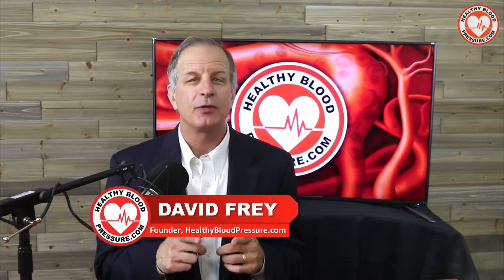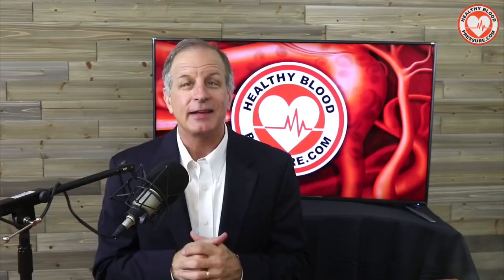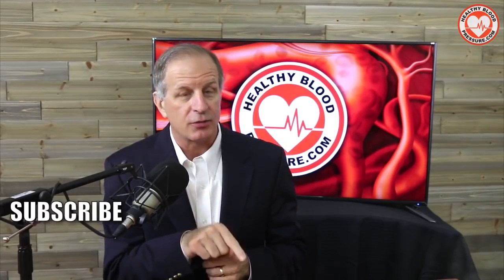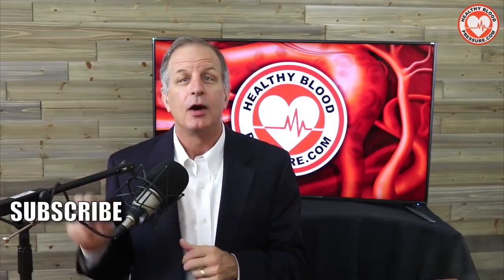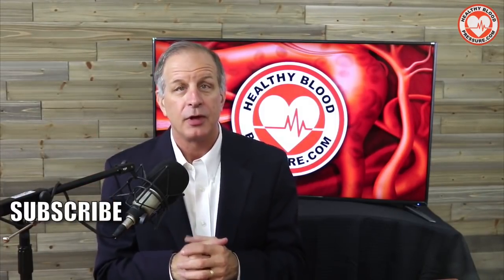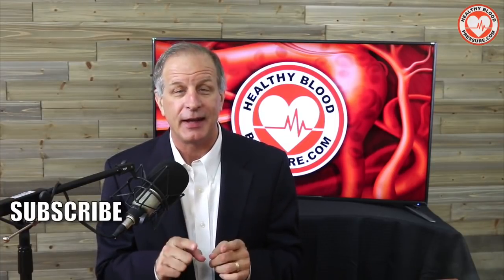If you suffer from high blood pressure and want to receive my educational videos about how to lower your blood pressure, please subscribe by clicking the subscribe button, click the bell icon so I can notify you when I release a new video, and watch another one of my popular healthy blood pressure videos. Thanks for watching, and have a happy and healthy day.